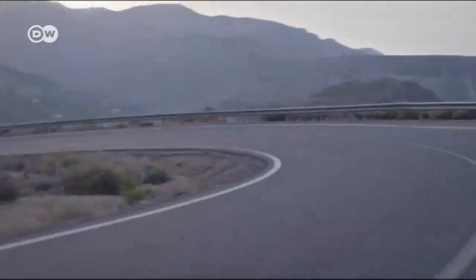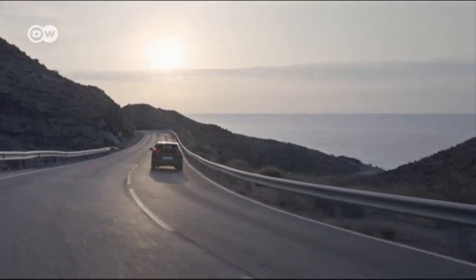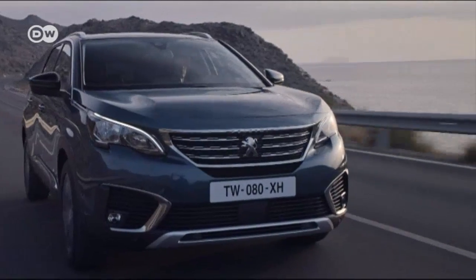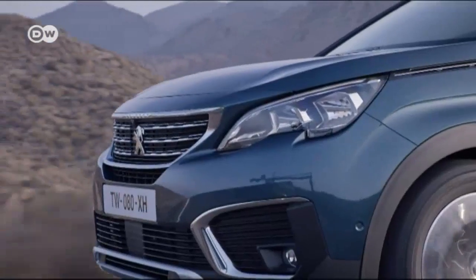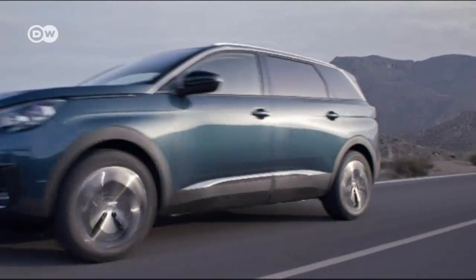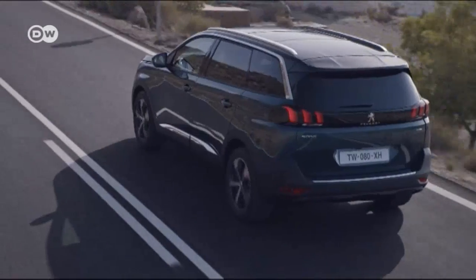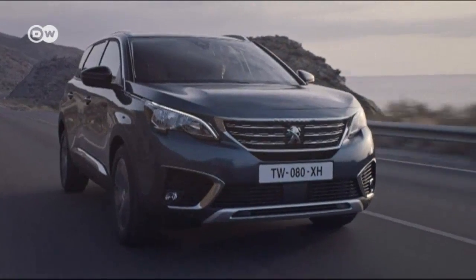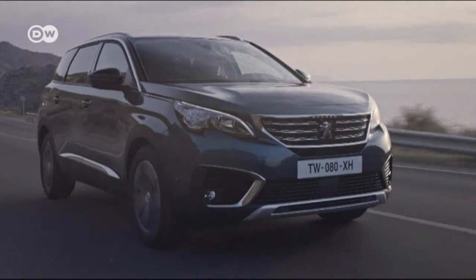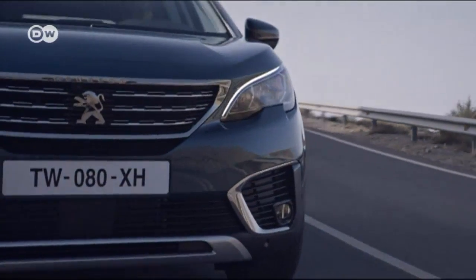French automaker Peugeot has introduced its all-new 5008 SUV. On the outside, the family vehicle features a long hood, a sleek front grille, and a sporty side profile. But it's the seven-seater's interior that's most impressive, boasting loads of space and flexible seating arrangements. Both of the third-row seats can be folded down and easily removed.